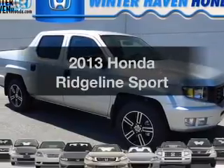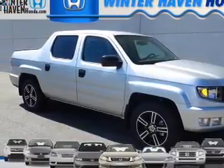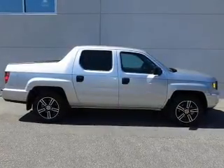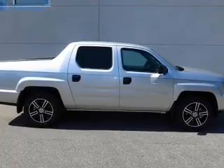Get noticed in this 2013 Honda Ridgeline. If you're looking for a first-rate auto, this one could be yours today. With a reliable six-cylinder engine, the powertrain includes four-wheel drive that responds smoothly to its five-speed automatic transmission.